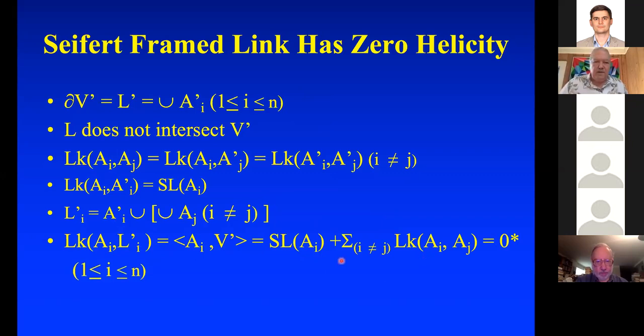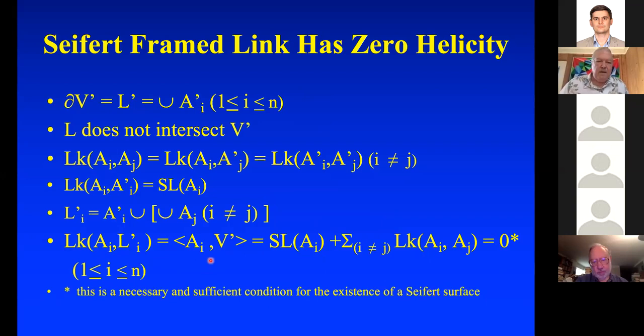This equation holds for each i from 1 to N. It turns out this condition — for each i, the self-linking number r_i plus the sum of linking numbers of A_i with A_j equals zero — is both necessary and sufficient for the existence of a Seifert surface. So if you have a bunch of push-offs of a link and want to know if there's a Seifert surface spanning them all, the answer is yes if and only if all these numbers add up to zero.